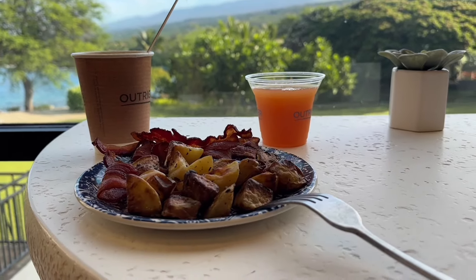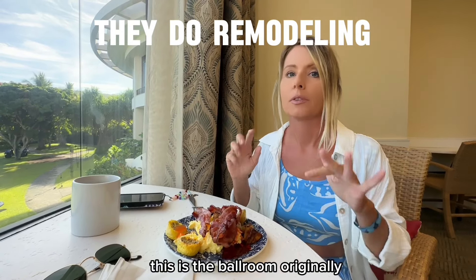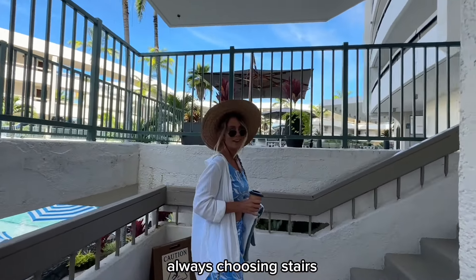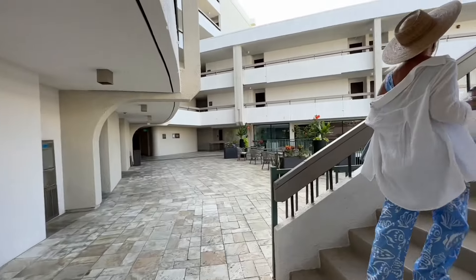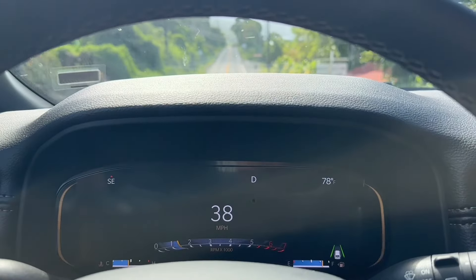They also serve cocktails. This is the ballroom originally — it's temporary. Always choosing steps — always! Let's hit the road. No freeways over here.